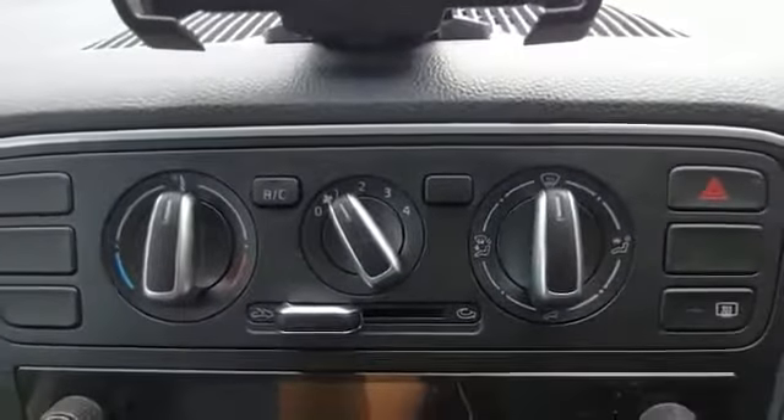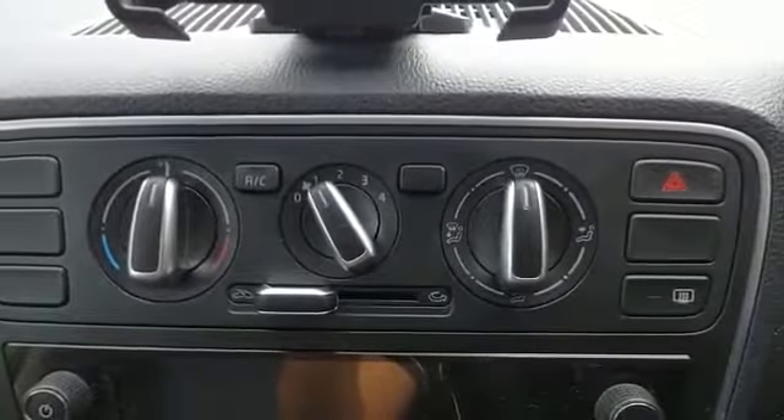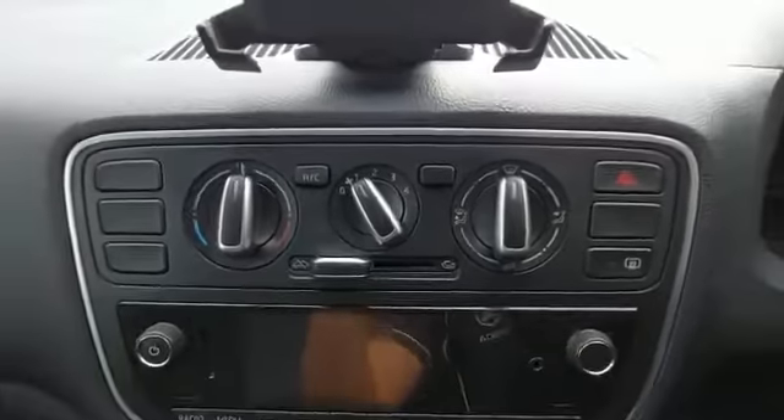Air conditioning is an absolute must — I'm sure you'll agree — for keeping the windows clear in the winter and just keeping that temperature down in the summer.